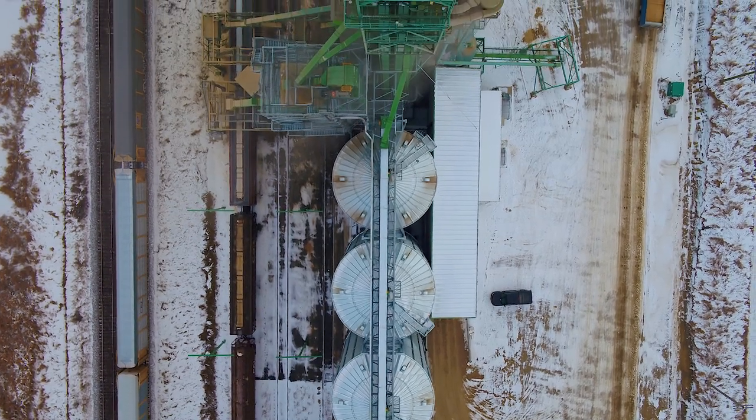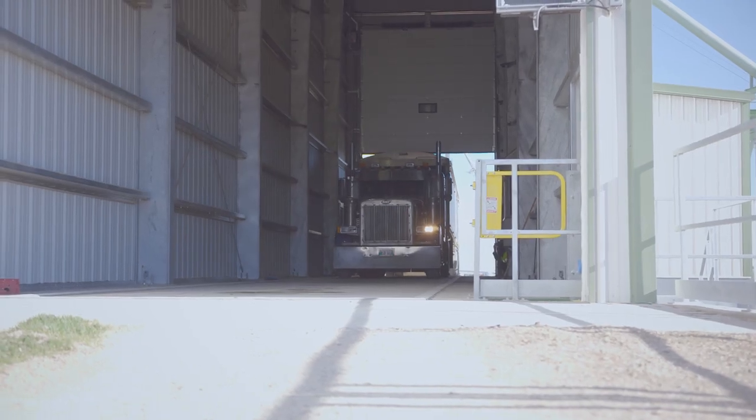Opening up more shipping opportunities for ourselves, which opens up grain movement and opportunities for those producers as well to deliver grain throughout the year.